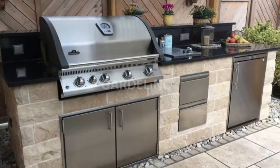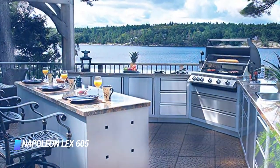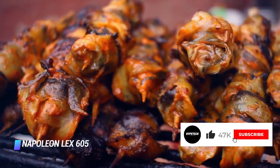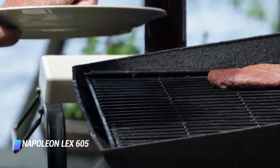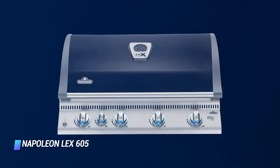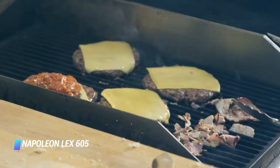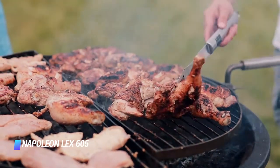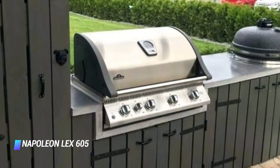At number 8, the Napoleon LEX 605 Built-in Gas Grill. This built-in gas grill is a centerpiece of any outdoor kitchen. It offers oven-like performance thanks to its 3 tube burners and single ceramic infrared searing burner, which provide up to 64,000 BTUs of cooking power. That heat is distributed evenly across its 36-inch commercial grade cooking surface. In total, you get 850 square inches to work with, and 245 of that is for the warming rack. We appreciate its illuminated knobs, quick-fire ignition, and smoker function. Our biggest complaint is that the rotisserie kit isn't included, but it is an elegant, high-heat built-in grill that offers plenty of cooking space.